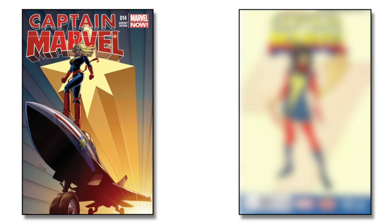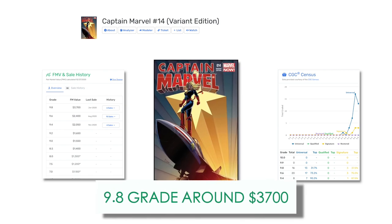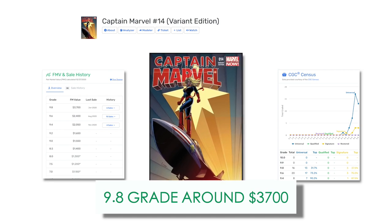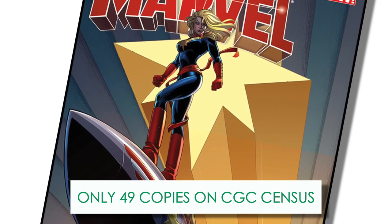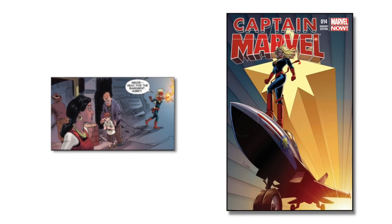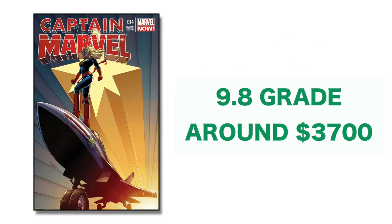The blogger takes a look at two cameo appearances and compares both in terms of value to her first full appearance. Kamala's very first cameo appearance was in Captain Marvel issue number 14, the variant edition from September 2013. The FMV of a CGC 9.8 copy of this variant will set you back about $3,700, and according to the CGC census, there are only about 49 copies of this book on the census.